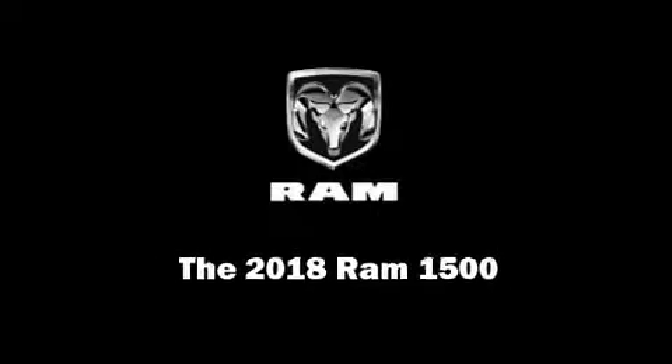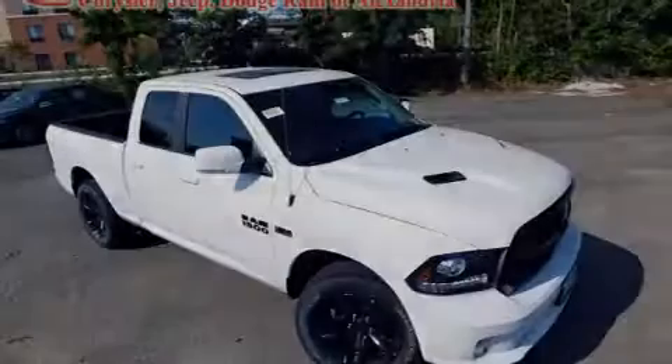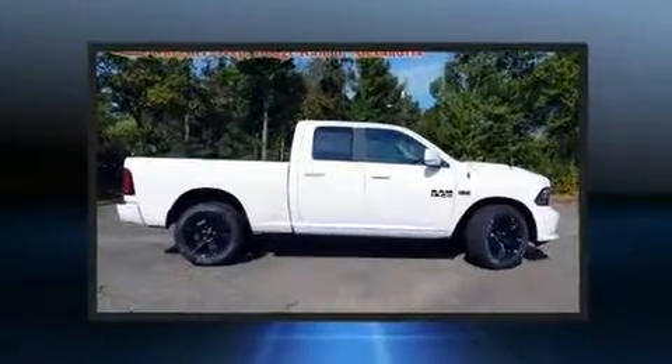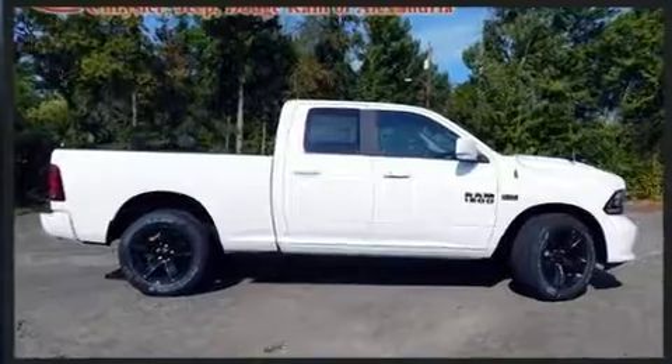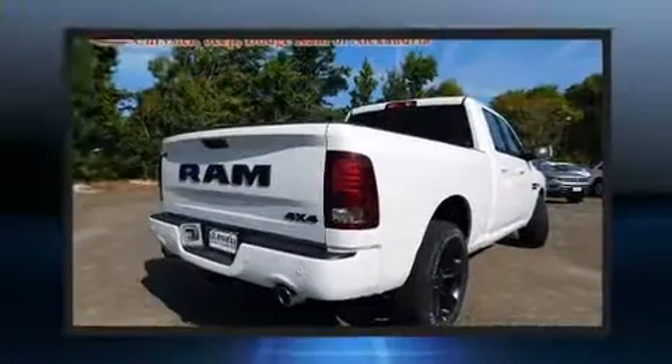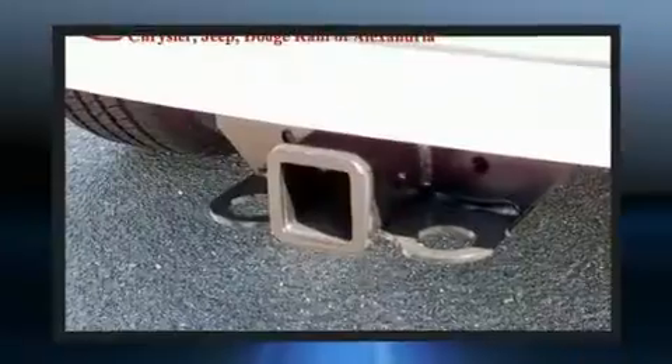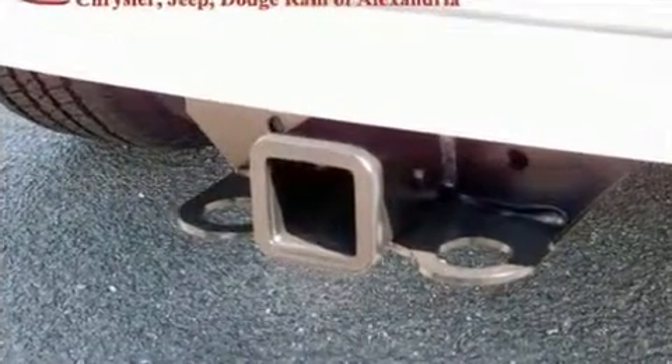Familiarize yourself with the 2018 Ram 1500. This four-door, five-passenger truck will allow you to take command of the road with confidence. Under the hood, you'll find an eight-cylinder engine with more than 350 horsepower. And for added security, Dynamic Stability Control supplements the drivetrain.